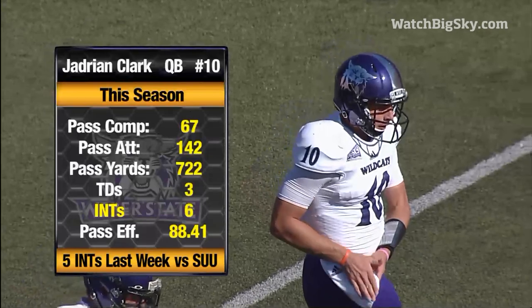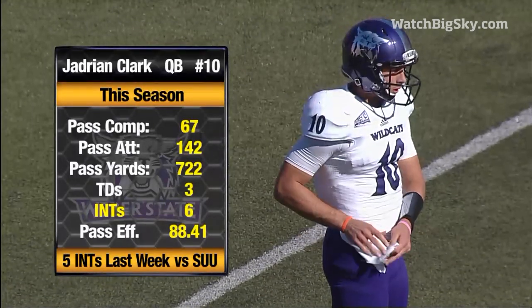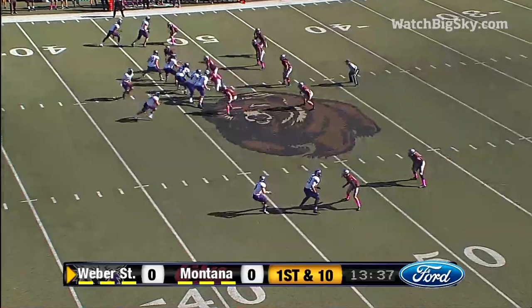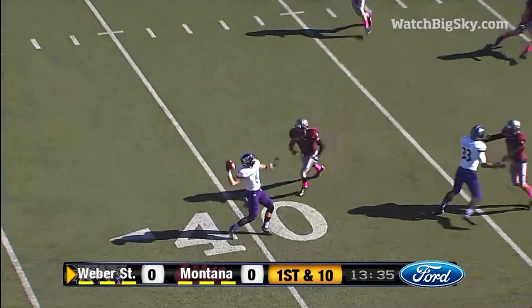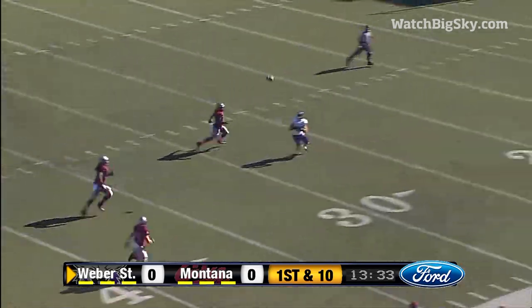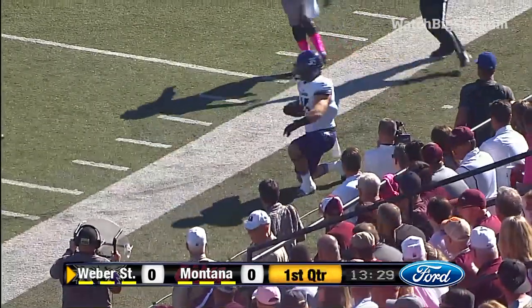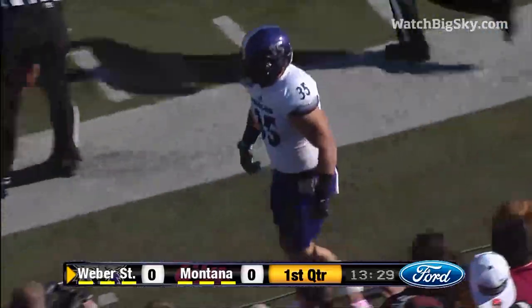Jadrian Clark this season has 3 touchdowns but 6 interceptions, 5 last week against Southern Utah. Here's the first down play — they flip it out there, going double pass, and they have a man wide open at the 25-yard line, and all the way down inside is Corey Thompson, the fullback.